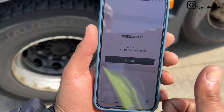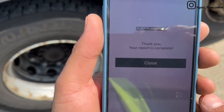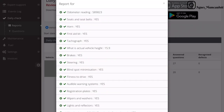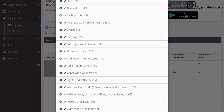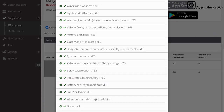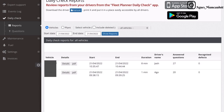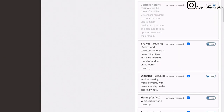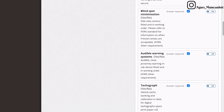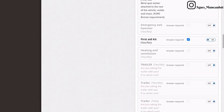Let us know in the comment below if you'd like us to show you the whole daily walk-around. Soon after the daily check was done, I was able to see this on the report section of the Fleet Planner platform. The report could be viewed or even downloaded and it's stored online on the cloud. In the event of a defect, I could also view the details, including the picture, so I could act on it.